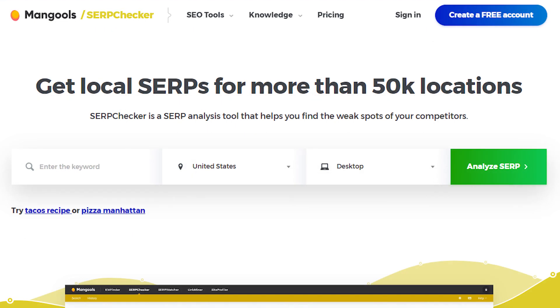The Search Engine Results Page Checker tool shows the results that a searcher will see for a particular keyword. Also, it examines how you would rank for the same keyword suggestions.